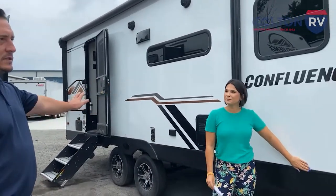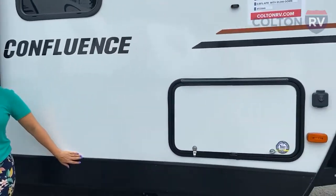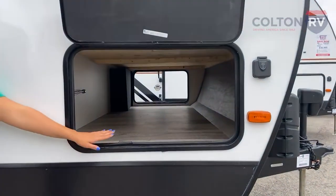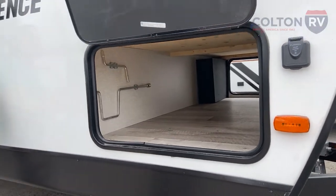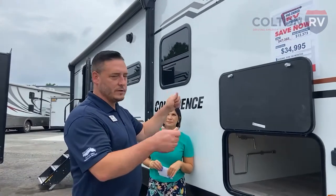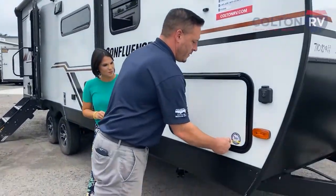It's going to be aluminum as far as the framing goes, and fiberglass on the siding. You're going to have your solar prep in the front and passenger storage in the front as well — plenty of storage as always. One feature I really like on the nicer travel trailers is having the magnet latches versus the ones you actually have to hang up with a clip. Really, really nice.